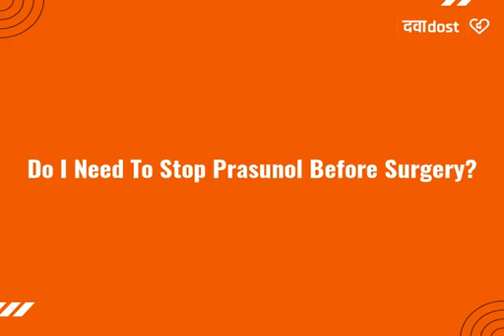Do I need to stop Prasunol before surgery? Your doctor will decide whether you need to stop taking Prasunol before any surgery or treatment or not. Usually, if a surgery or treatment is planned beforehand, the doctor may stop Prasunol a few days — usually 7 days — before the surgery or treatment, owing to the increased risk of bleeding during the procedure.